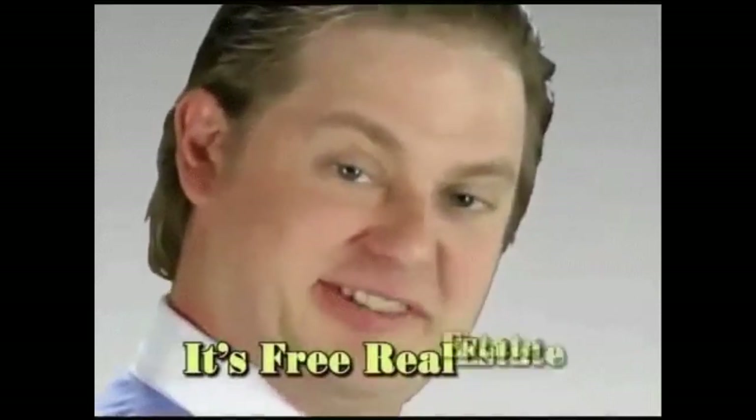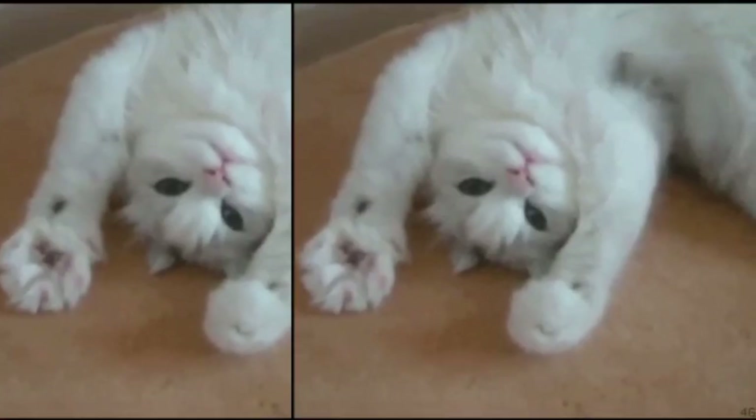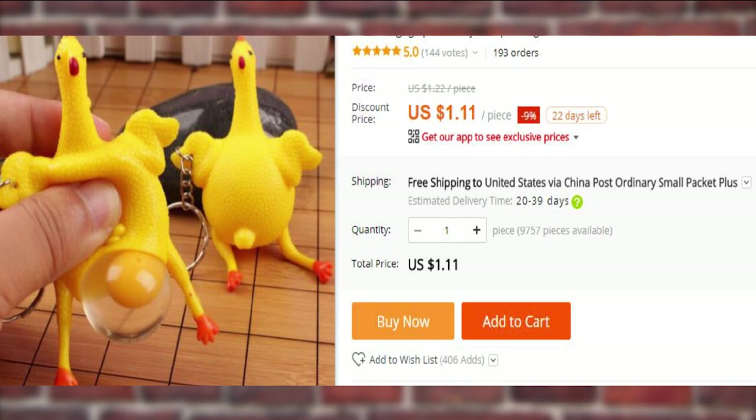Bonjour, my dear Aliholics! Today is a marvelous day because we are going to see the new list of things that you can get from AliExpress for $3 or less. But wait, there is more! We are going to have a new giveaway, so make sure to watch the entire video, because the details will be hidden somewhere in between the products.